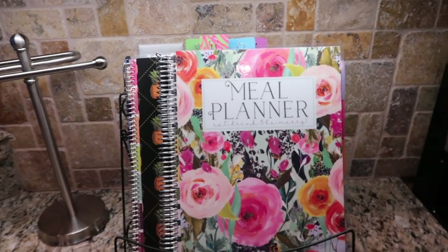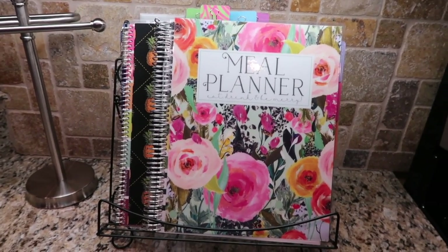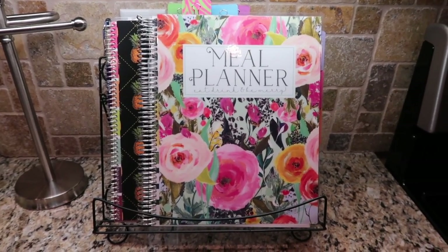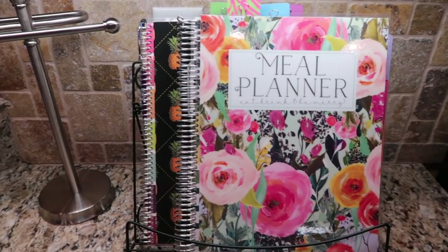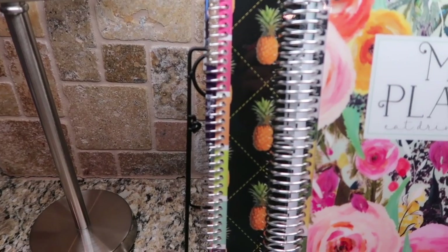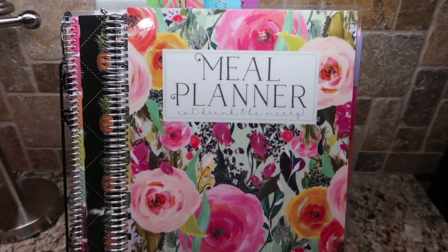It feels absolutely fantastic to be back outdoors. I was able to get the upper and the lower patios completely pressure sprayed and washed down. And these two planners here — this is my first planner, the black one in the back with the pineapples, that was my first planner. And this is my newest planner.